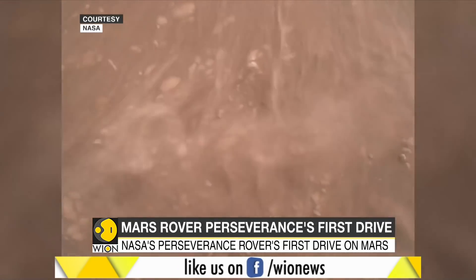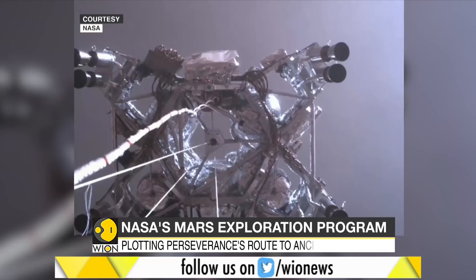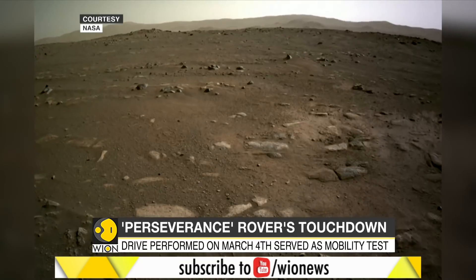Perseverance is the biggest, most advanced rover ever sent by NASA. It is also the ninth spacecraft to successfully land on Mars. The car-sized, plutonium-powered vehicle arrived at Jezero Crater on Mars, hitting NASA's smallest and trickiest target.